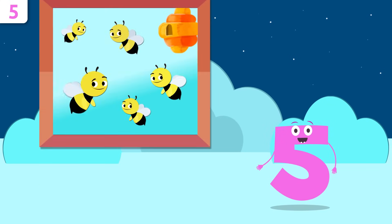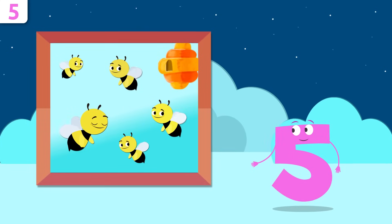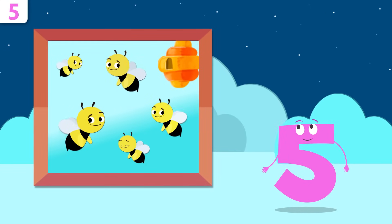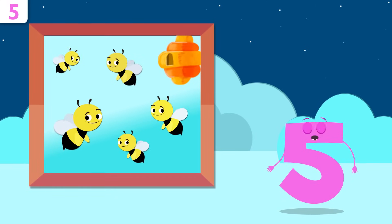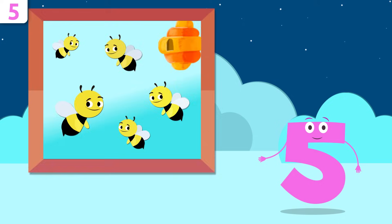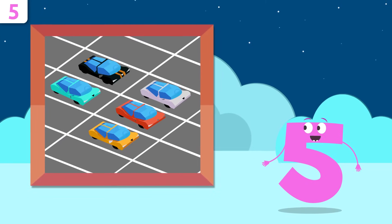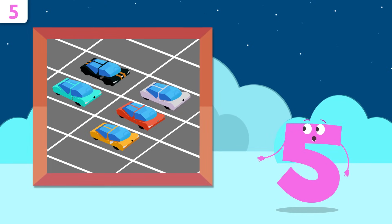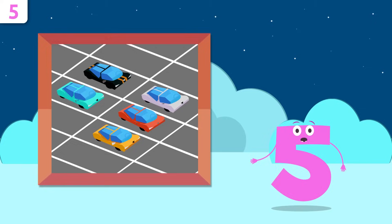Let's look at some examples. How many bees are there in this honeycomb? One, two, three, four, and five — there are five bees! How many cars are there? One, two, three, four, and five — there are five cars.